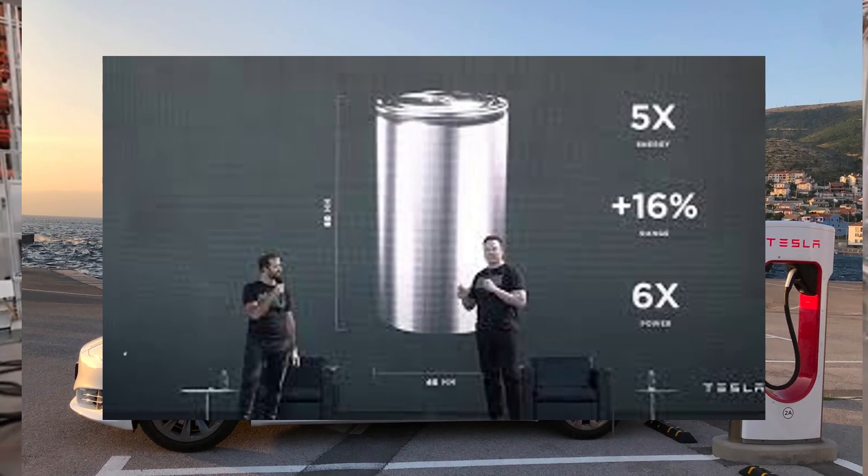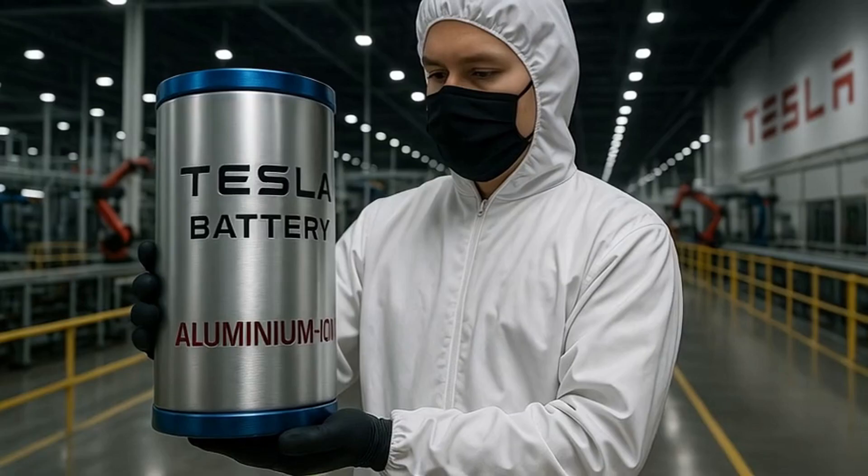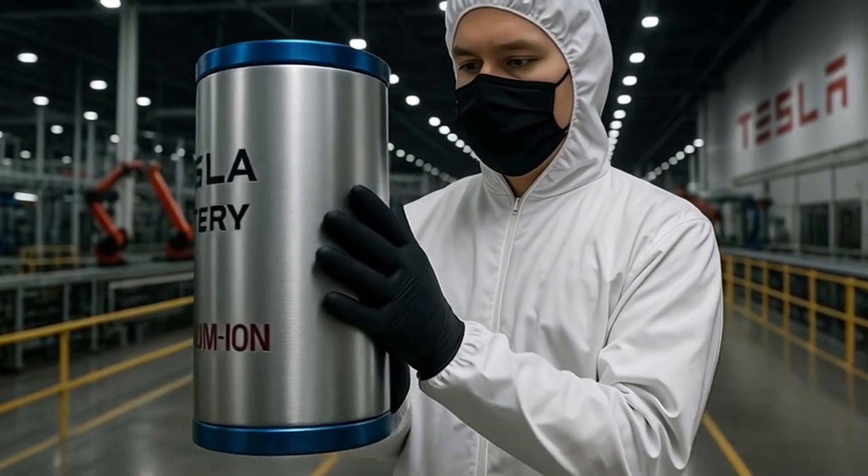This is not hype. It is a real plan, technically detailed and already underway. The heart of this operation is in Corpus Christi, Texas,